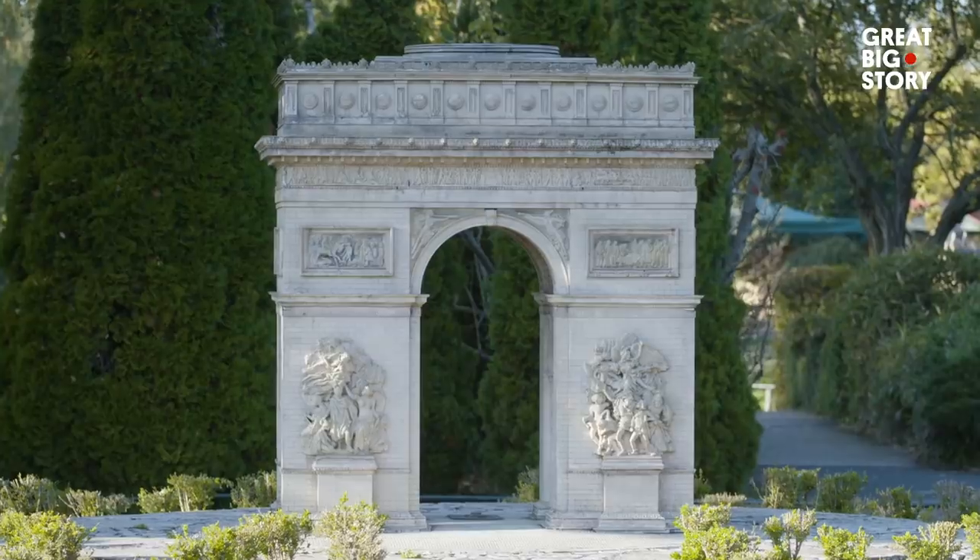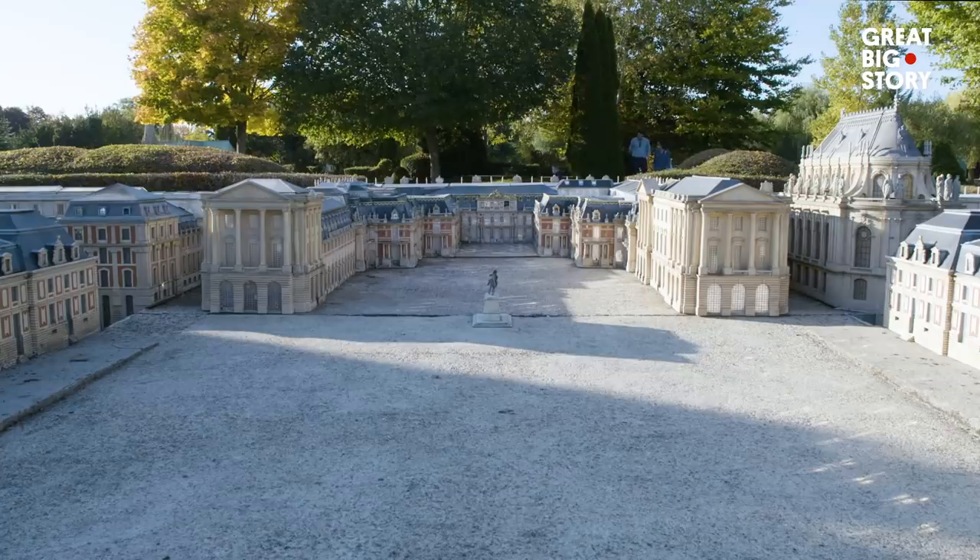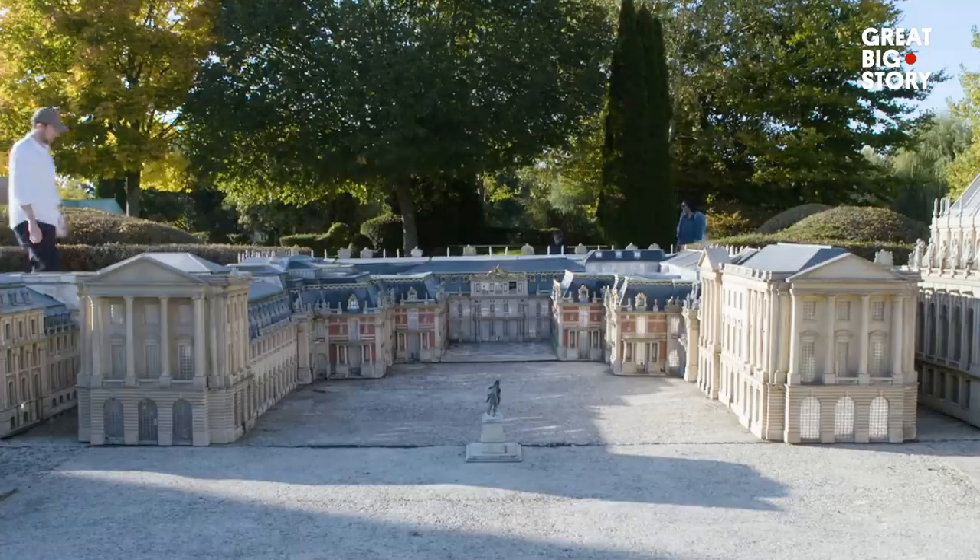Where can you see the Eiffel Tower, Mont Saint-Michel, and the Arc de Triomphe, all within a few steps of each other? France, of course. Well, miniature France.